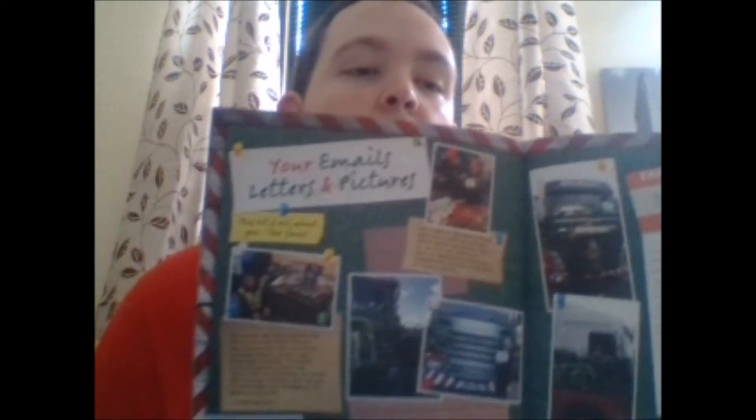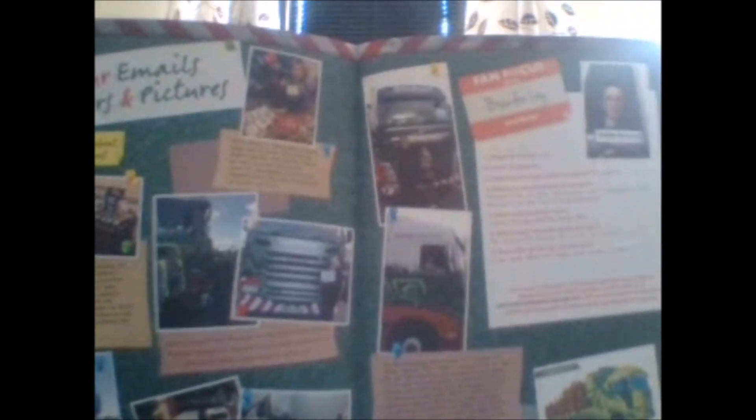And then we move on to our fan focuses — two double-page spreads this month, and two fan focuses as well this month.